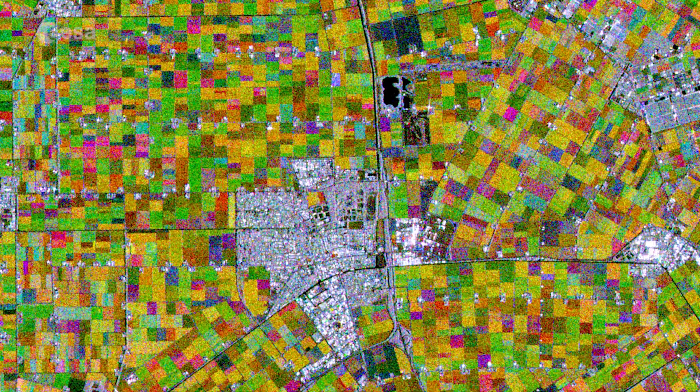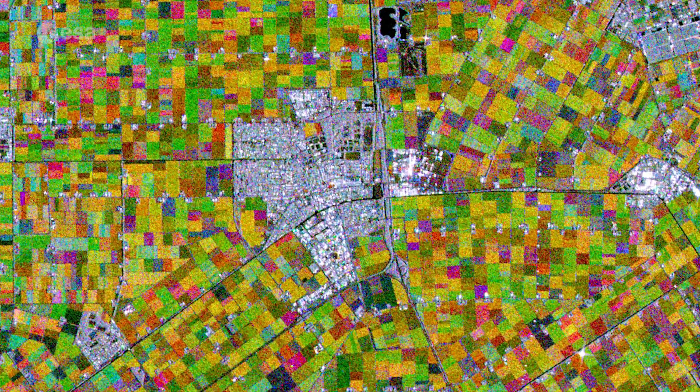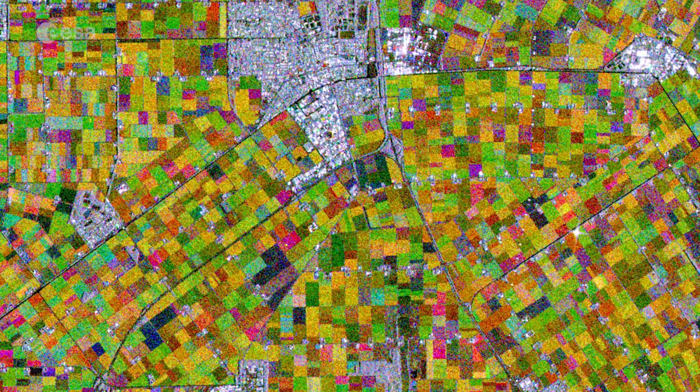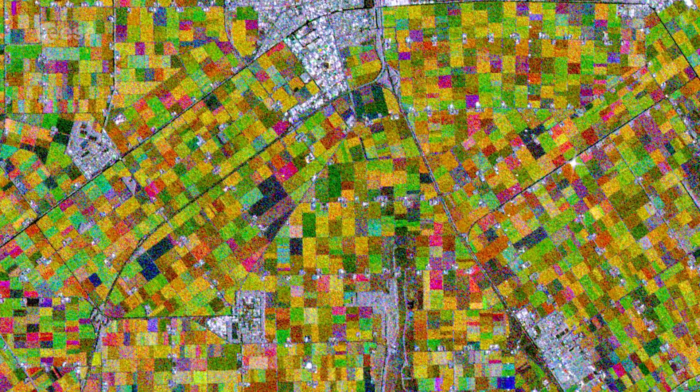This image combines three radar images from the Copernicus Sentinel-1 mission, taken around two months apart, to show change in crops and land condition over time. The first image from May is represented in red, the second depicts changes in green, and the third in blue.